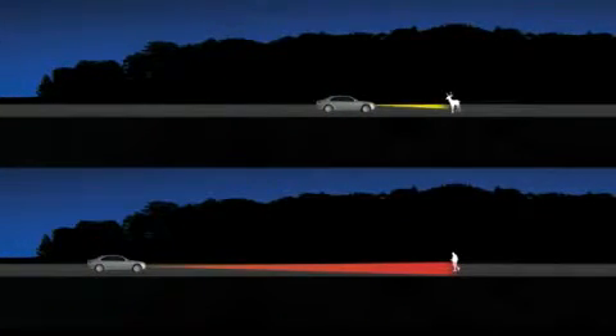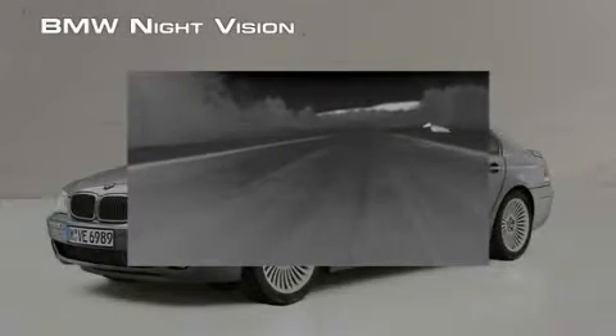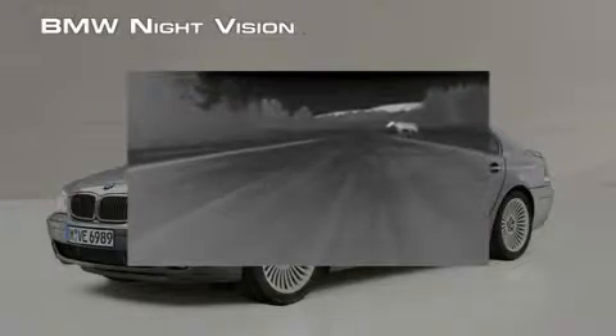BMW's night vision thermal camera lets you see four times farther than your headlights, and in a wider arc, so you see things approaching the road from the side. This thermal technology lets you see objects or animals clearly that would otherwise blend into their surroundings.